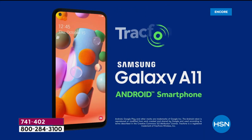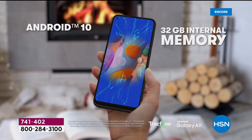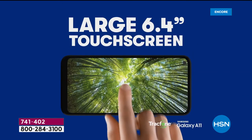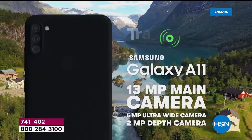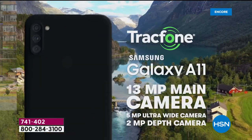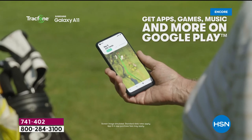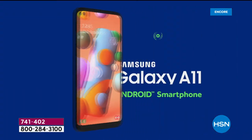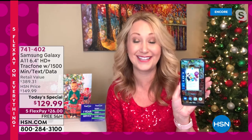The phone runs Android 10, one of the latest operating systems — it's fast and efficient with an octa-core processor, that's eight cores, making it faster than a lot of computers. And the cameras are amazing: an 8-megapixel front-facing camera, a 13-megapixel main rear camera, plus a 2-megapixel depth camera and a 5-megapixel ultra wide-angle camera. Everybody in the family can get into those holiday photos, and you can shoot high-definition video.